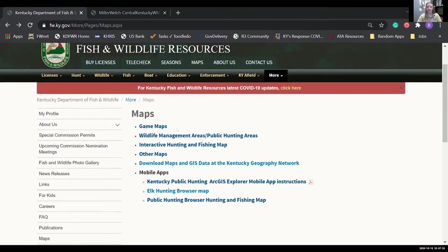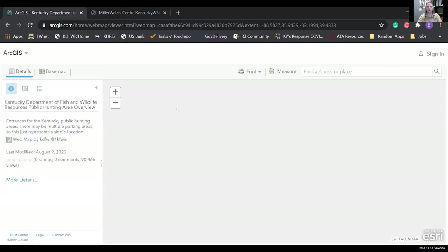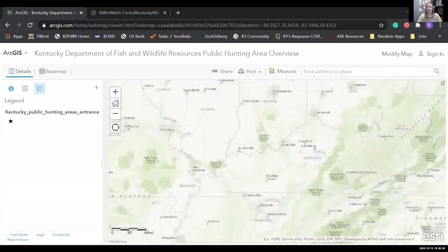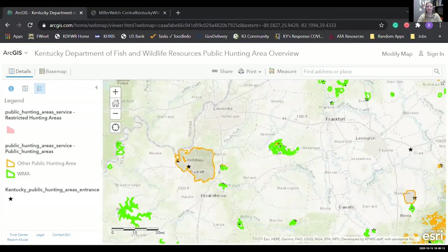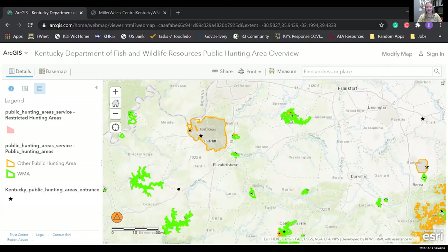Then we get into our interactive maps. The first one is the wildlife management areas and public hunting areas page, which generates the whole list of available access areas. What we want is an overview with an interactive map — this takes us to an ArcGIS platform, which is pretty user-friendly. Right away you can see the outline of Kentucky and all of these stars are public access areas. As you zoom in, you start to see the outlines of these properties.